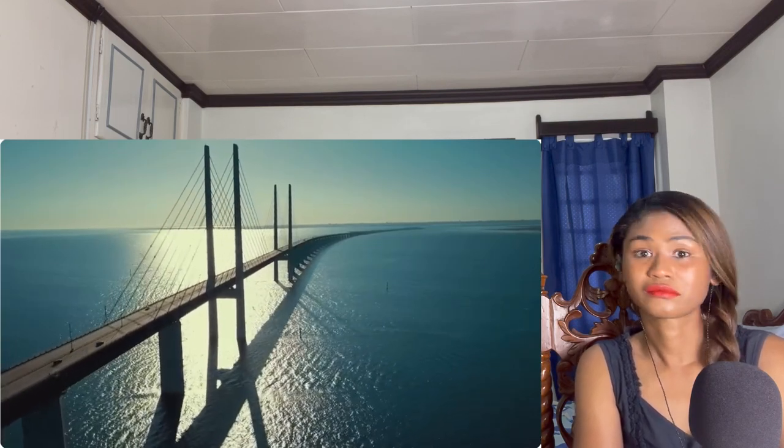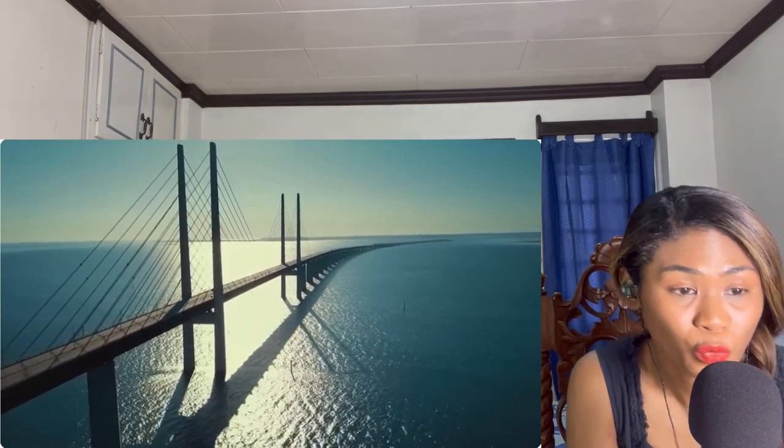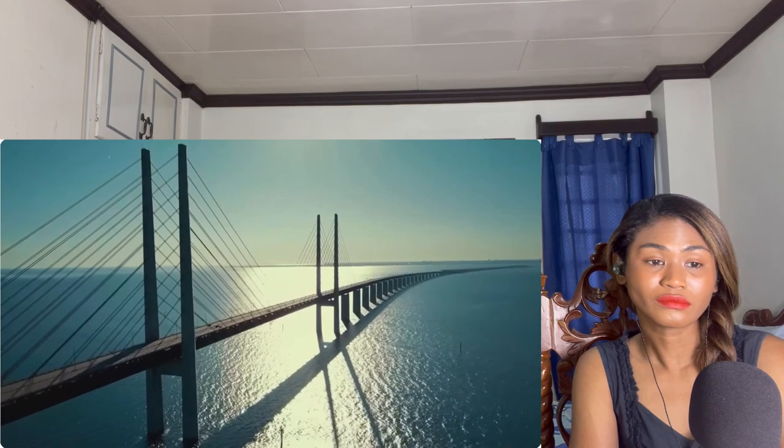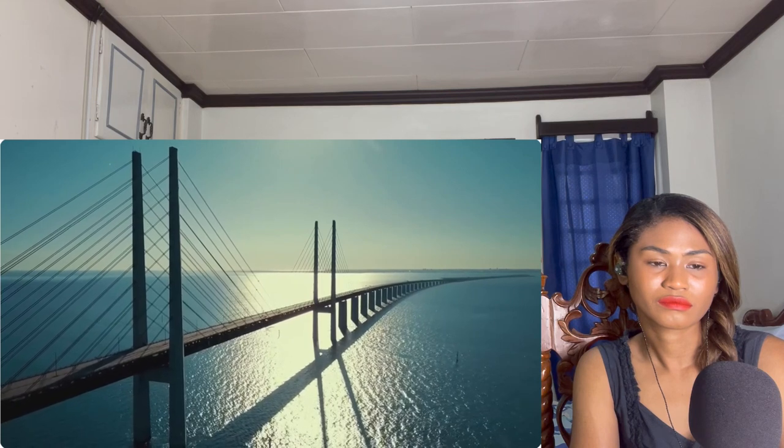The Øresund Bridge took nine years to build and, despite the bomb discoveries, was finished three months ahead of schedule. It officially opened to the public between the 9th and 12th of June 2000, and was inaugurated on the 1st of July that same year. It cost a total of 30.1 billion Danish kroner — about 4.5 billion dollars at the time, equating to roughly 6.9 billion dollars today. In its busiest year, 2017, over 20,000 cars crossed daily, and roughly 14,000 rail commuters used it — nearly 250 million people have crossed since opening.